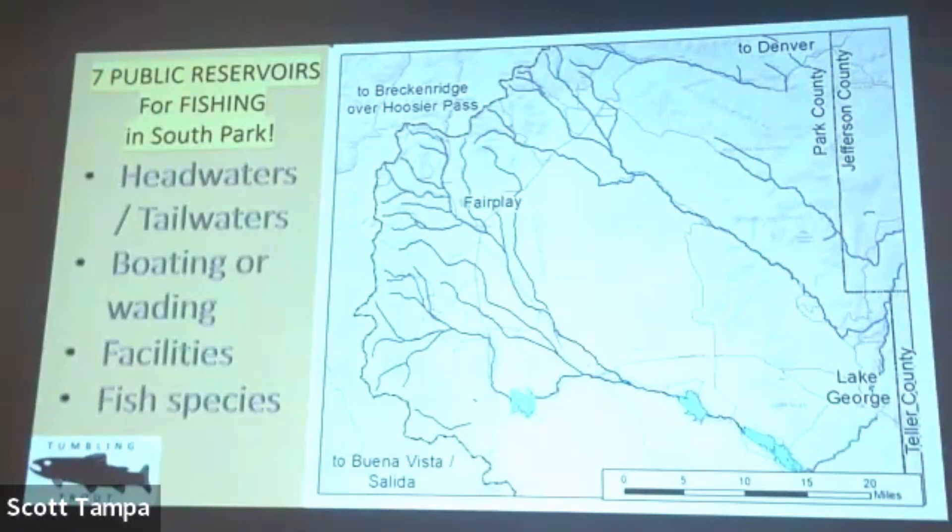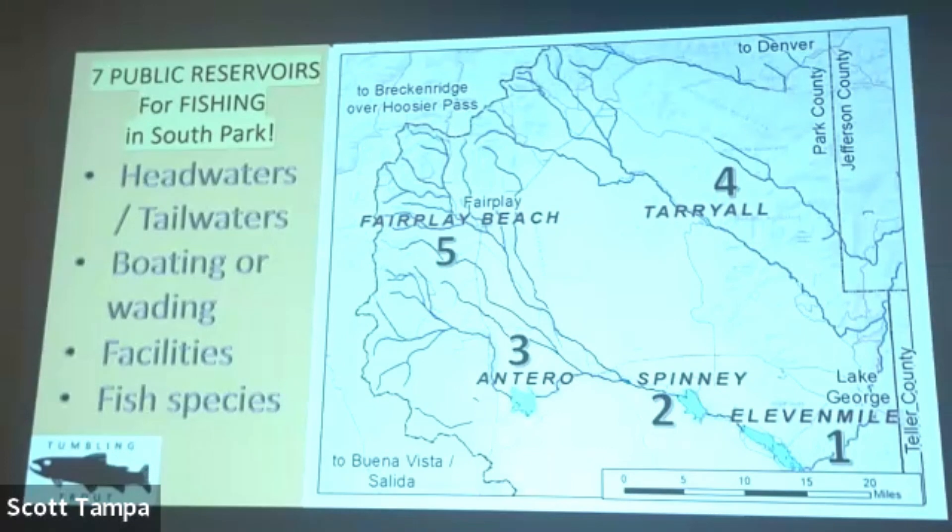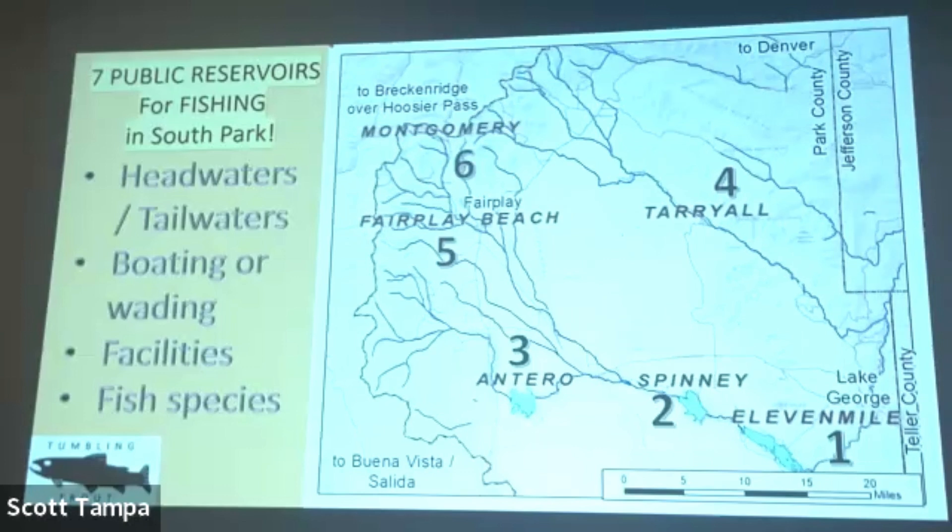I'm going to talk about the seven reservoirs. The first one is 11 Mile Reservoir. The second is Spinney. The third is Tarryall. The fourth is Tarryall Reservoir — right. The fifth is Fair Play Beach, which is a reservoir on the Middle Fork. The sixth is Montgomery Reservoir. And the seventh — Jefferson Reservoir. Those are the seven public fly-fishable reservoirs in South Park.